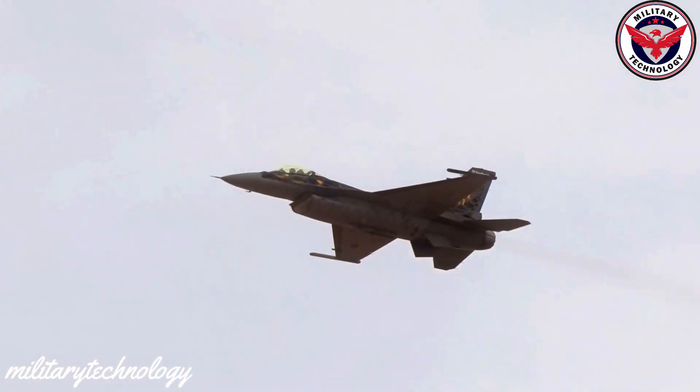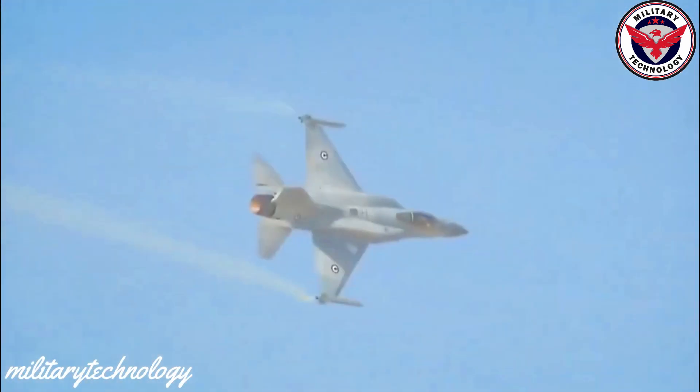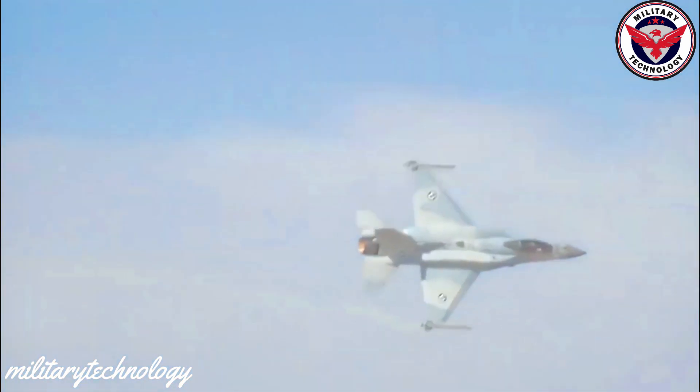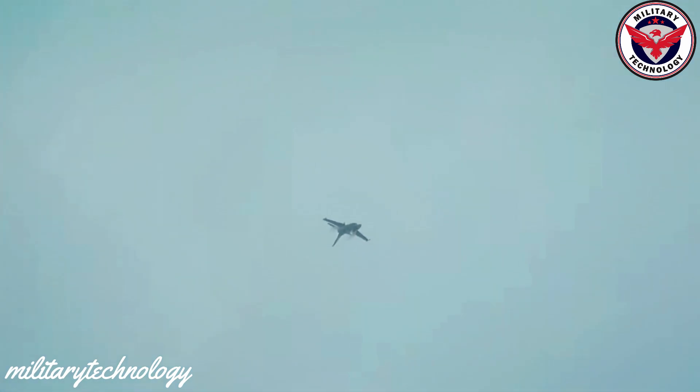With its extraordinary performance and versatility, the F-16 fighter jet continues to push the limits of modern aviation. In addition to its combat capabilities, the F-16 is also equipped with advanced communication and navigation systems, allowing pilots to coordinate with other aircraft and ground forces and navigate in challenging environments.